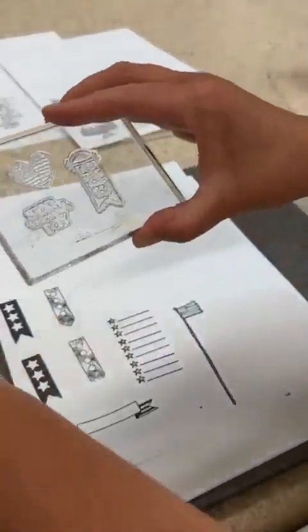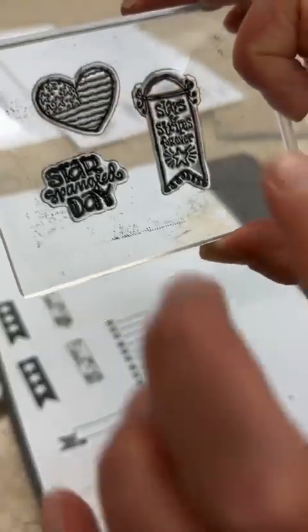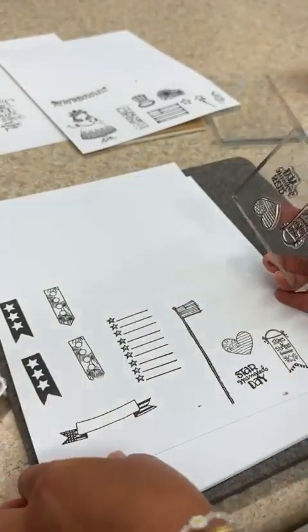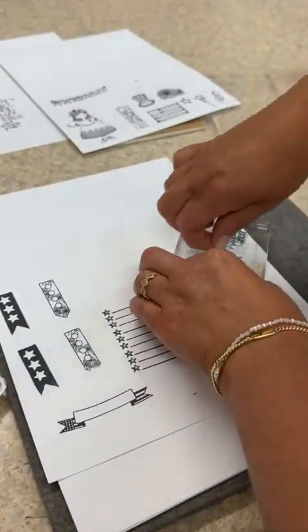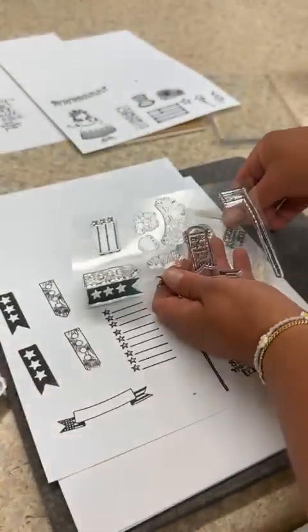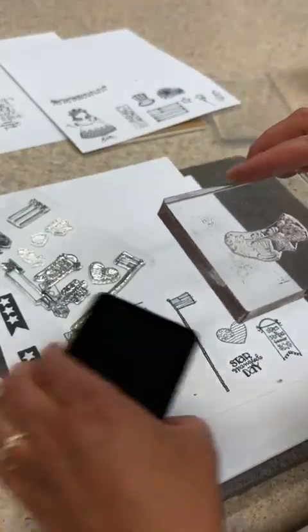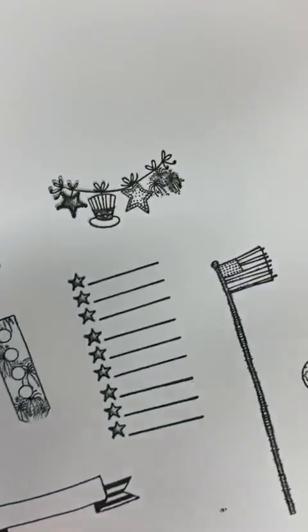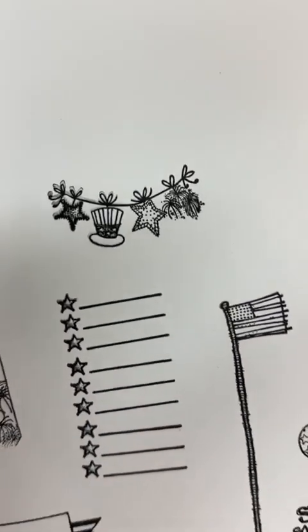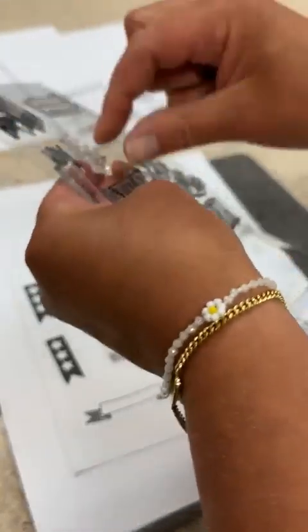I'm putting three stamps on at once to speed things up. 'Star Spangled Day,' a cute little heart, and 'Stars and Stripes Forever' — I love that little heart with the wavy lines. Every month there's also a cute little banner, and this month's coordinating art is my favorite element every single month. Look how cute that banner stamped out! I'm loving the sizes on this four by six — you get a lot of stamps.